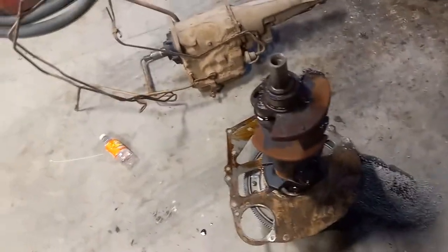Transmission. I'm going to hope it's good. I accidentally dumped a little out of it pulling it out of the car.